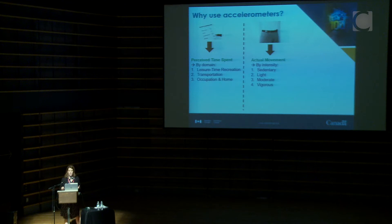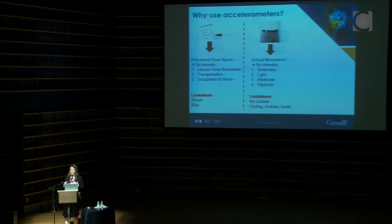Self-reported activity really gets at someone's perceived time in a specific domain of physical activity — leisure time, recreation, transportation such as walking or cycling to school or work, and activity at work or around the home. Accelerometry doesn't capture any of that context; it just captures actual movement divided into different intensities. Both methods have pros and cons: reported information has bias potential, and it's very difficult to recall all activity, especially lighter intensities. On the flip side, accelerometers don't give you context and are limited in measuring things like cycling, inclines, and carrying loads.